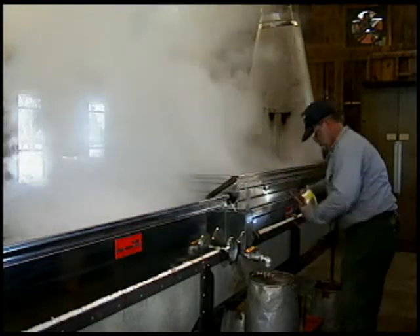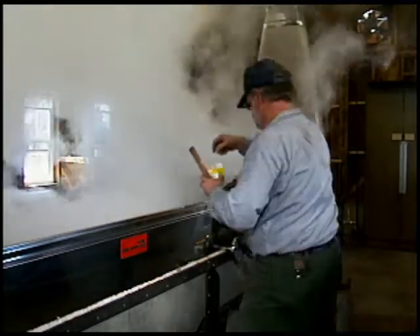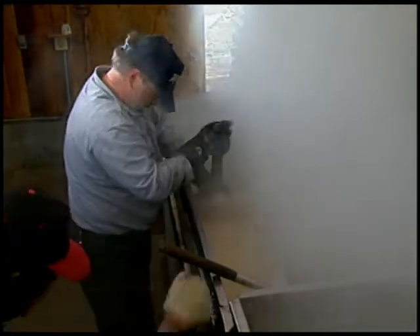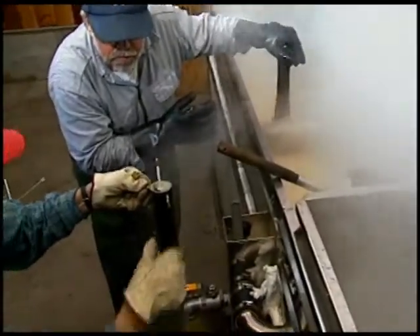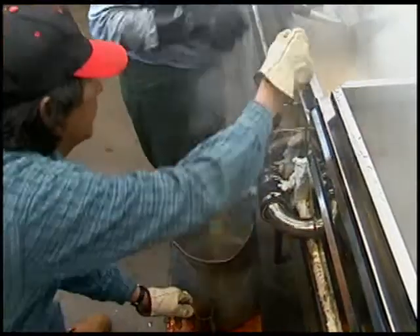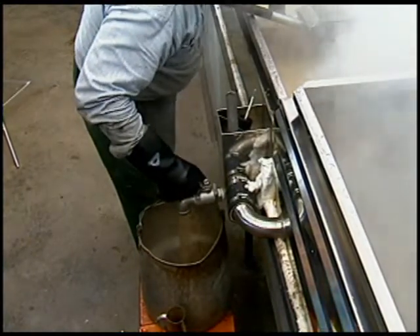The syrup tends to foam up while boiling, so heavy cream is sprinkled into it as needed to minimize the problem. Fresh syrup is removed from the compartment when the density reaches the appropriate point — a valve is opened and the syrup drains out into a pail, with density checked a final time. As the syrup is drawn off, the gate of the compartment is opened, allowing the next batch of sap to run in. When conditions are right, we can draw up to 2 gallons of syrup every 20 minutes or so.